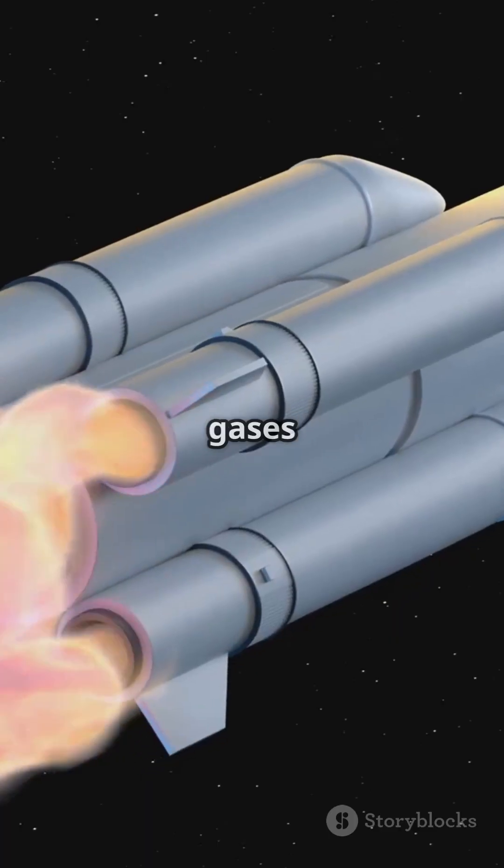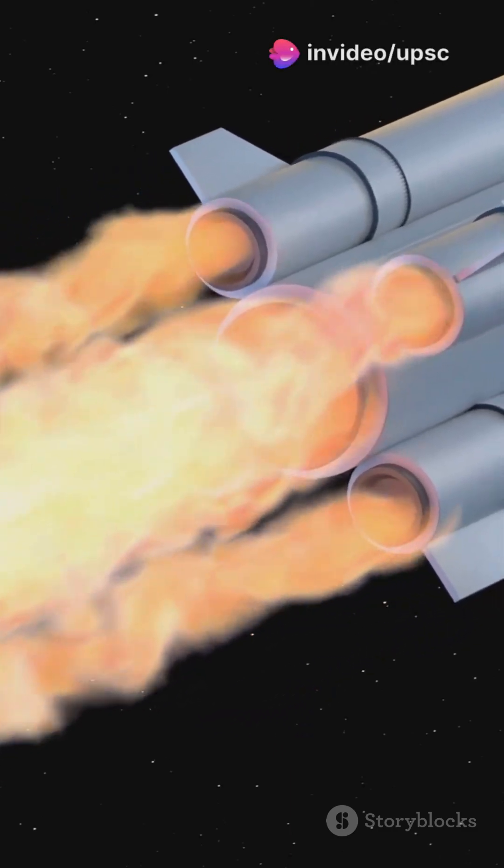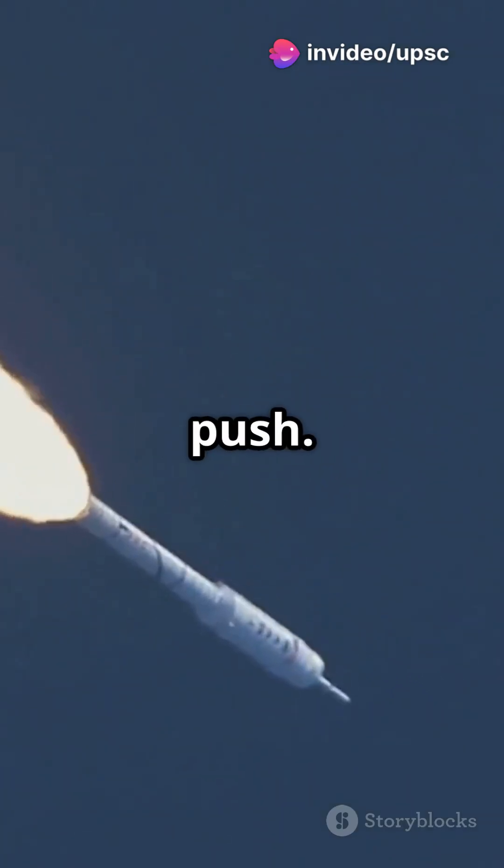This creates hot gases that shoot out the nozzle, kind of like letting go of an untied balloon. The rocket zooms upward, thanks to that massive push.